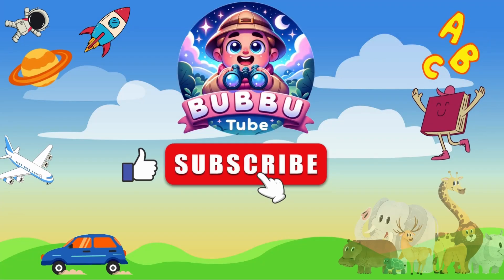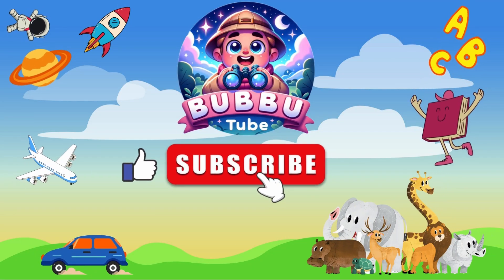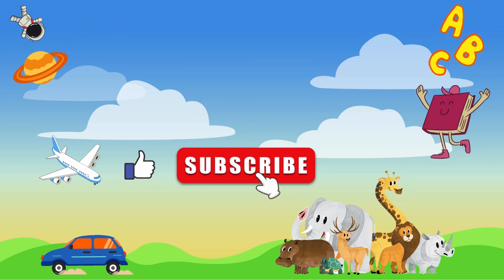For more videos like this, please like and subscribe. Thank you! Please like and subscribe to our channel. Bye!